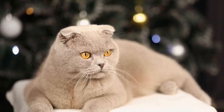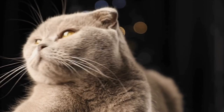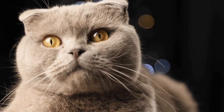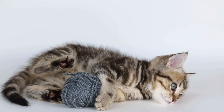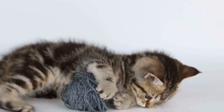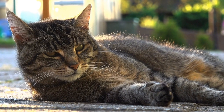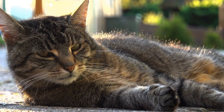5. Provide Interactive Toys and Puzzles. To keep your fence-climbing cat mentally stimulated and entertained, offer them interactive toys and puzzles. There are various toys available that cater to a cat's natural instincts, such as toys with feathers, laser pointers, or treat-dispensing puzzles. These toys will not only keep your cat entertained but also redirect their climbing urges towards more appropriate activities.